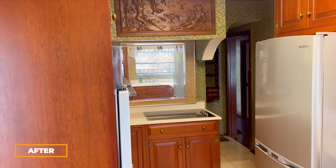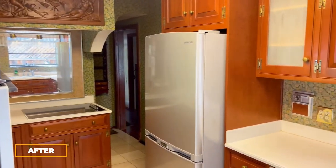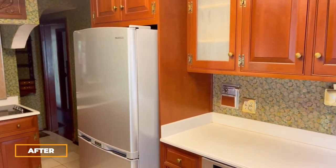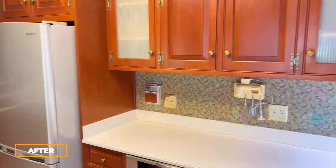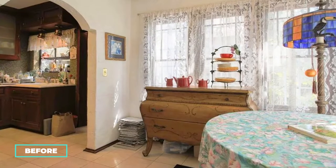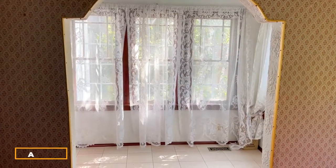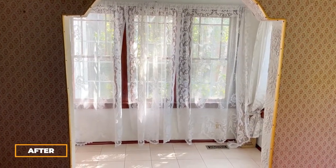This is the view of the kitchen. This is the view to the breakfast room.